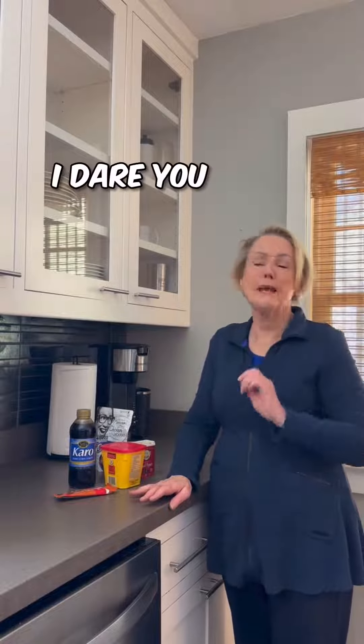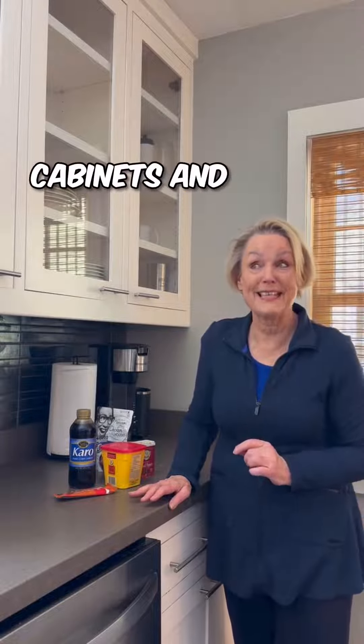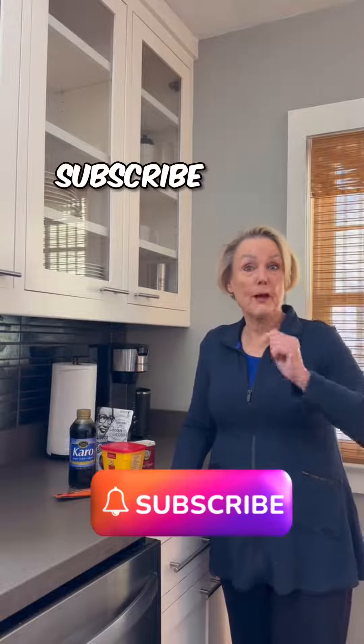I challenge you — no, I dare you to clean out your cabinets. And then call me. We'll talk about remodeling your kitchen. Subscribe below.